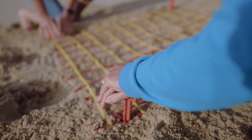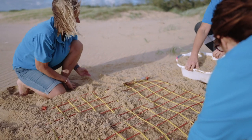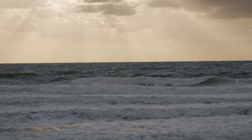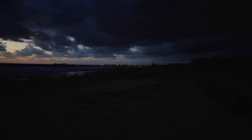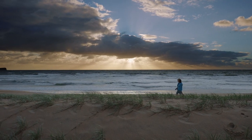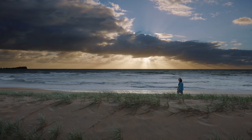We would only ever relocate a nest if we felt that it was going to be eroded by big waves, king tides, or there was a light issue with the nest, and we don't relocate our nests lightly. We really think about it because we like to leave it in situ where the mum has put it, but sometimes that's not possible for the survival of the clutch.